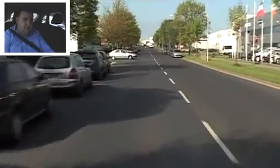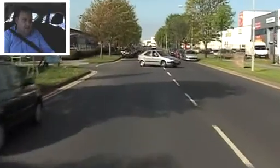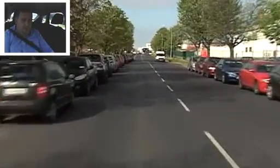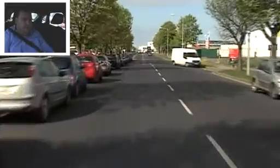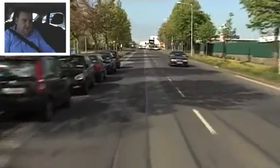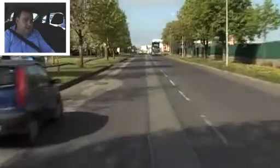We're going to slow off here and let this person come out, and then continue. And then into fourth. Centre mirror when you change gear — otherwise centre mirror roughly every 10 to 15 seconds, and before you brake, which is very important.